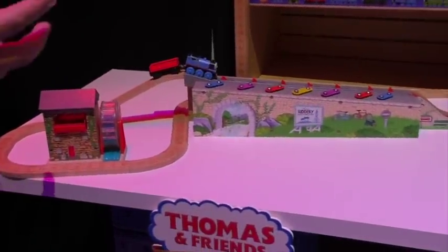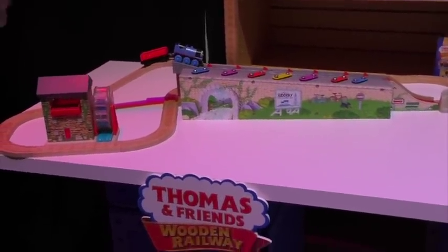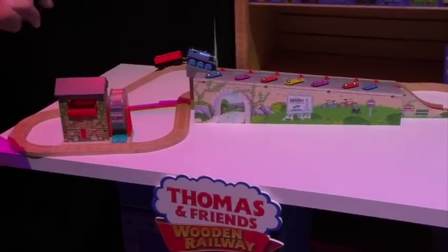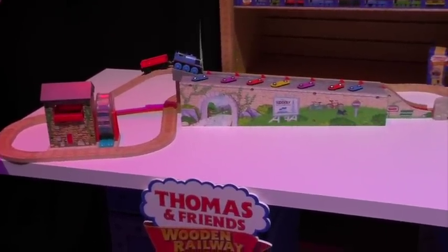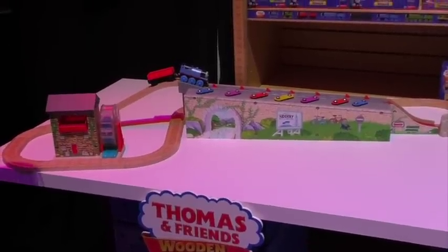The best moment in any Thomas fan's day is when they hear that roll call song — there's two, there's four, there's six, there's eight — because what it means is that their Thomas adventure is right around the corner.